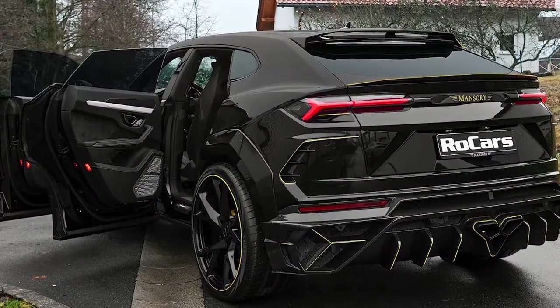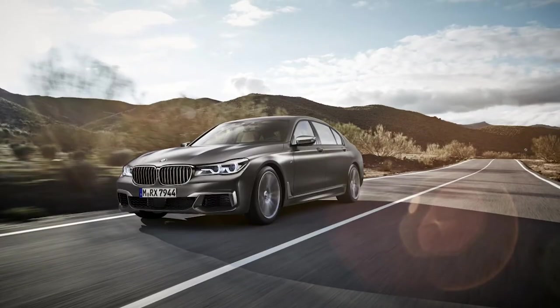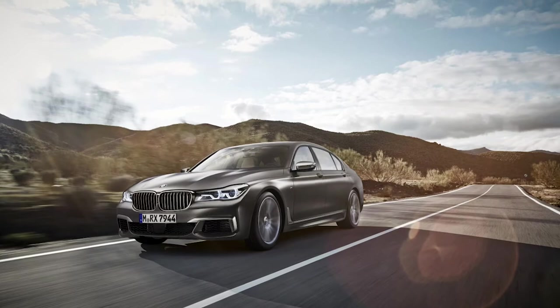Stunning design, unrivaled refinement, and surprising performance. In today's video, we are looking at the most luxurious cars that the world has to offer.